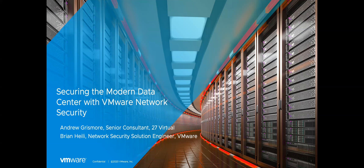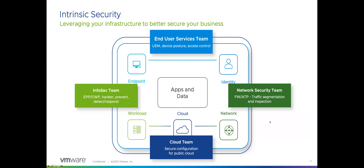At VMware, our approach to security is essentially to leverage your infrastructure to secure your business. We have many unique vantage points across all the different control points in a data center where we build in security capabilities. These capabilities help unify the tools and teams and encourage them to work together across security, IT, and operations.